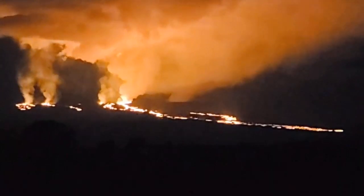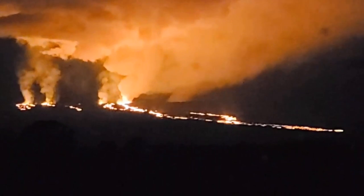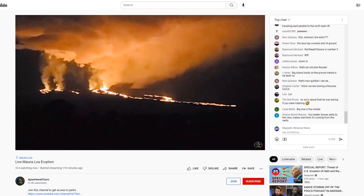Good morning, folks. It's Diamond with the Oppenheimer Ranch Project Magnetic Reversal News and Sacred Geography. We're bringing you a Mauna Loa update, Tuesday, November 29th, 9:30 a.m. Mountain Time. Several developments in the last 18 hours have occurred during the eruption. Multiple fissures have opened and the lava is now flowing downslope to the northeast, as we suggested yesterday in our update, and that was due to the seismicity.